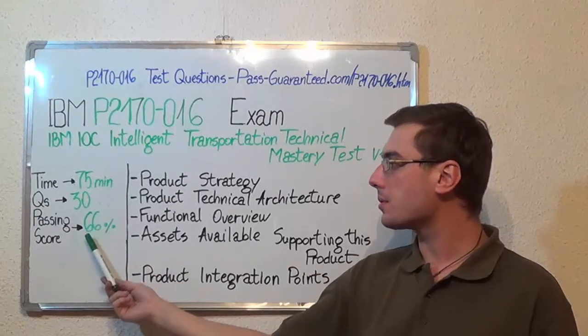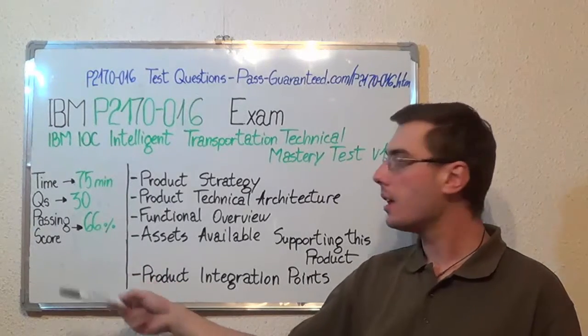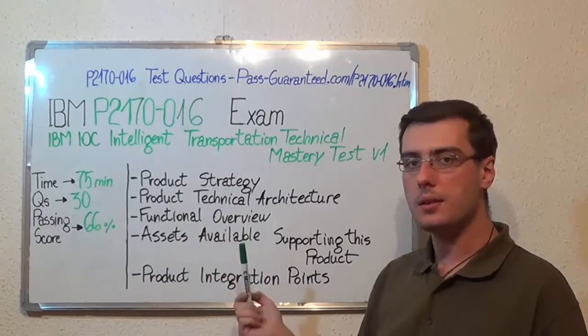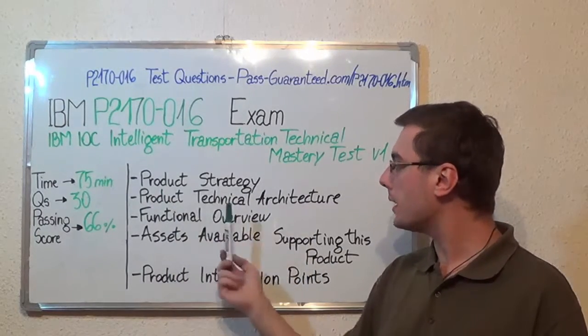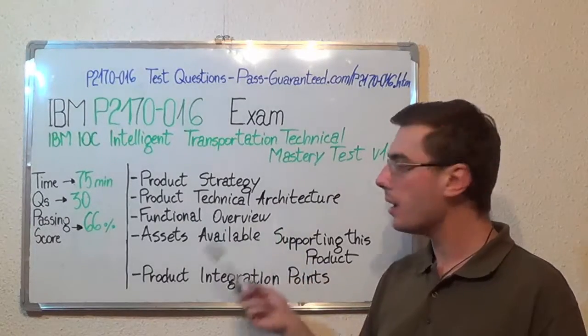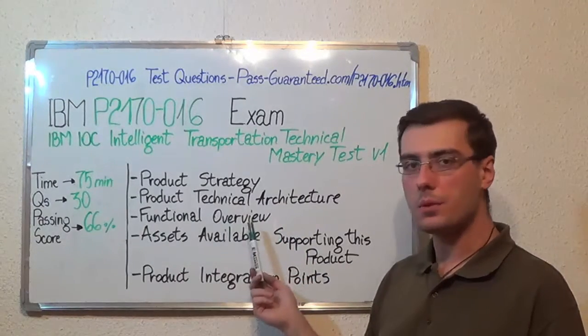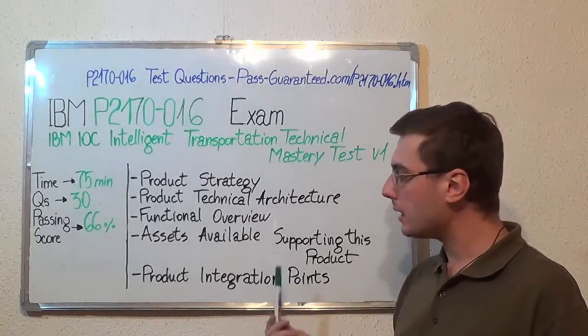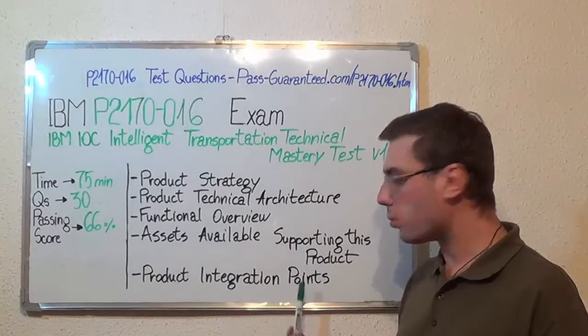there are 30 questions and the minimum passing score is 66%. Now let's move on to the exam topics. The first one, product strategy; second, product technical architecture; then functional overview; after that, assets available supporting this product; and the last one, product integration points.